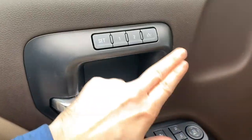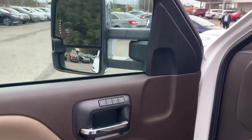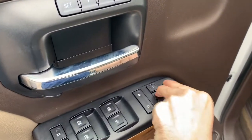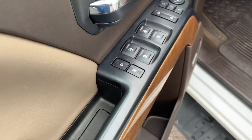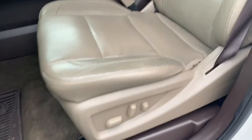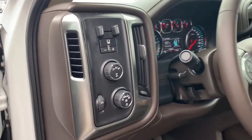You'll have memory settings for the power seat, your side mirror controls as well as having a power fold-in function, door locks, window controls, and the child lock. The power seat and all-weather floor mats are included.